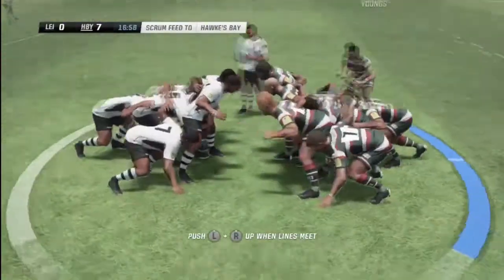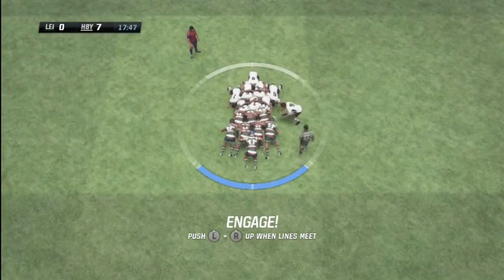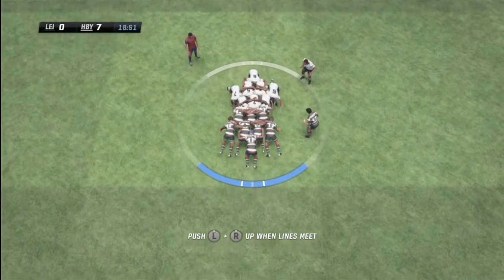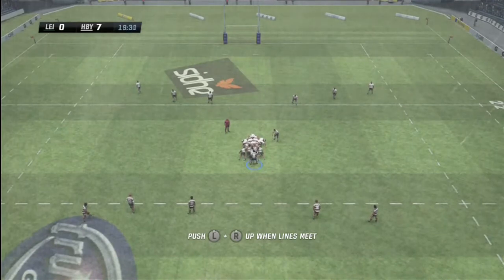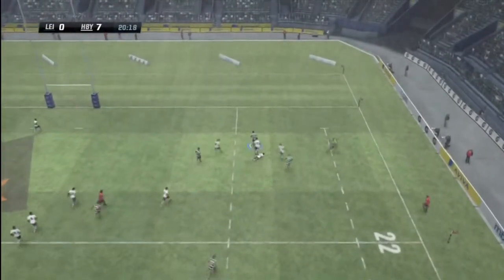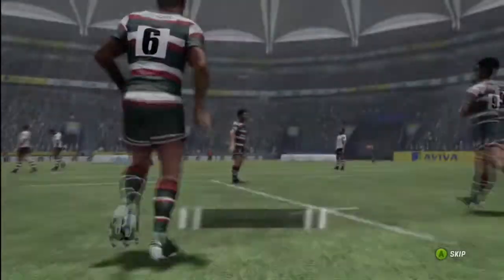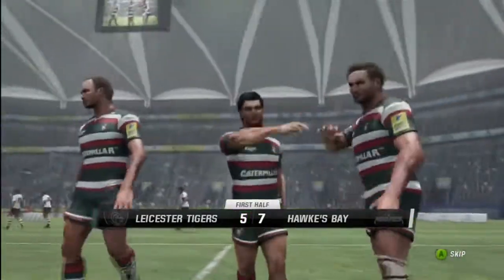Now we'll have a scrum. Pretty useful scrum — it's been pretty much even in that department. Both teams putting pressure on. Leicester Tigers have stolen the ball. Collected by Youngs with a little flick to Agula. He runs effectively, gets inside 10 metres. There's the try. Well, that is a magnificent try — Agula did really well there.